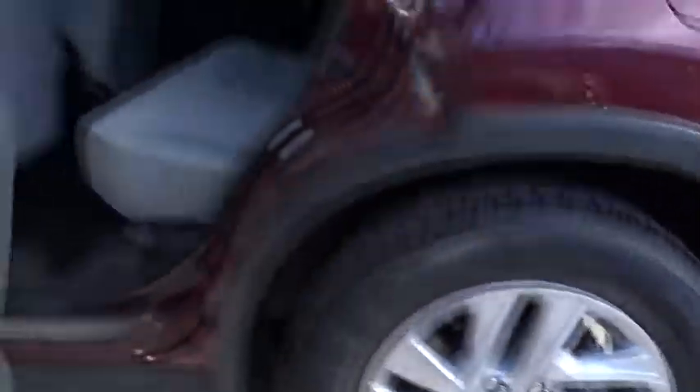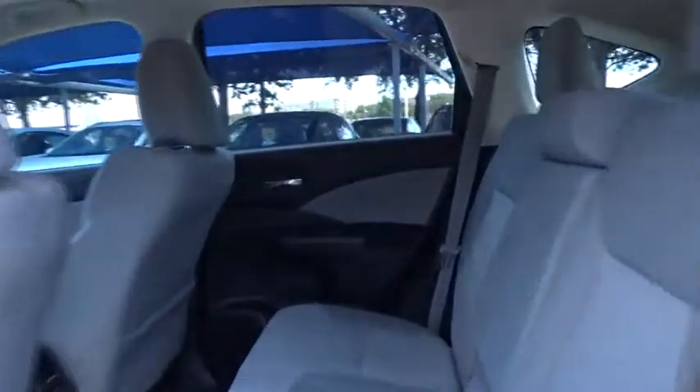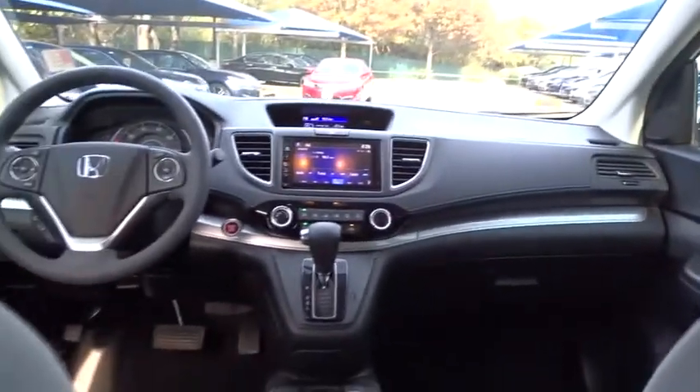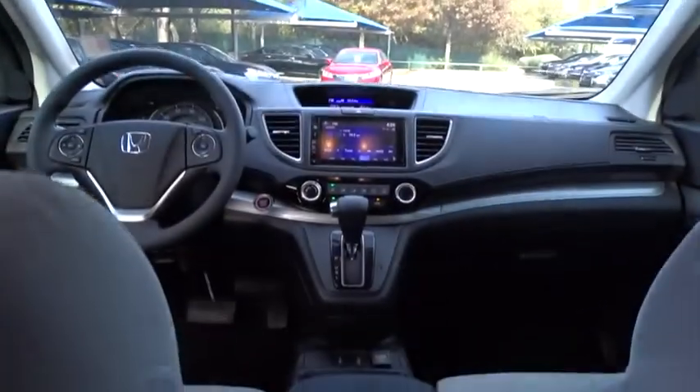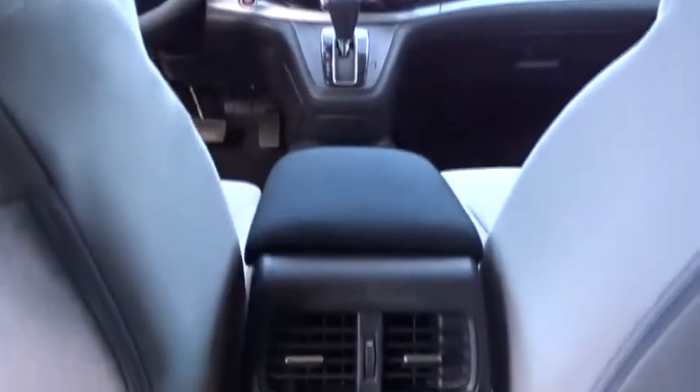Anti-lock braking system, traction control, steering wheel audio controls, stability control, backup camera, keyless entry, Bluetooth, power steering, adjustable steering wheel, cruise control, keyless start, floor mats, aluminum wheels, four-wheel disc brakes, front-wheel drive, rear defrost, AM-FM stereo radio, power door locks, CD player.